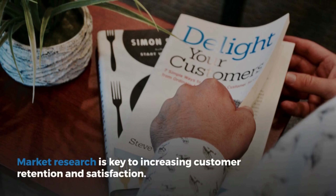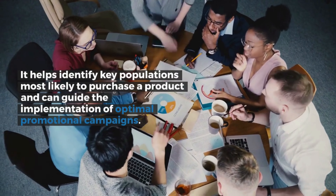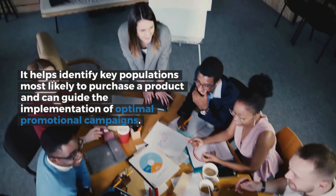Market research is key to increasing customer retention and satisfaction. It helps identify key populations most likely to purchase a product and can guide the implementation of optimal promotional campaigns.